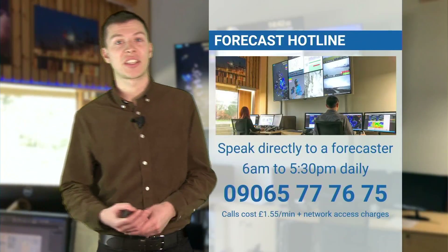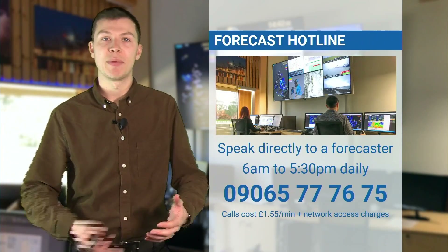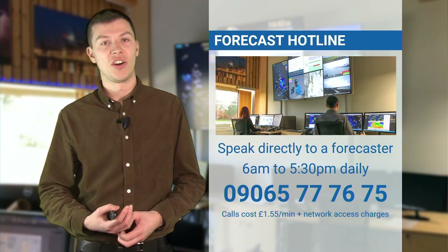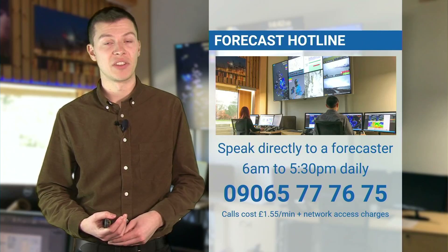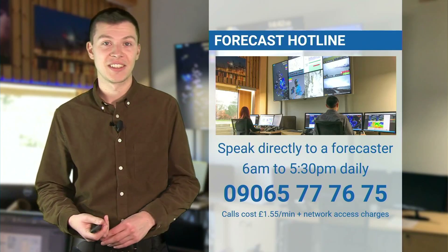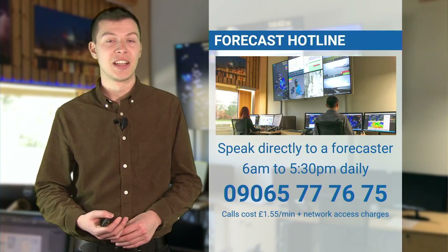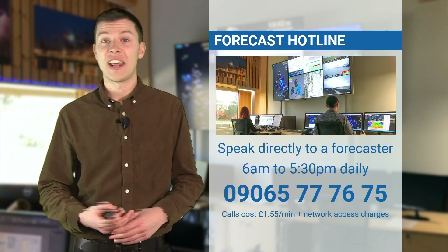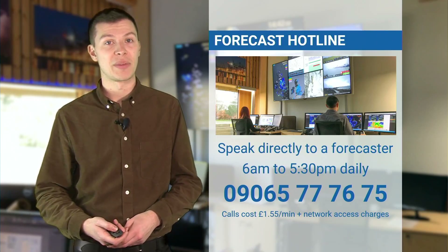There's a lot going on over the next few days. Much of the time it will be dry, but there are a few periods of patchy rain and then the potential for some heavier rain on Sunday, as well as some strong winds at times. The best way to stay on top of the forecast is to speak directly to one of our forecasters — they're available every day from 6 a.m. till 5:30 p.m. and will be able to answer any questions on any aspect of the weather.